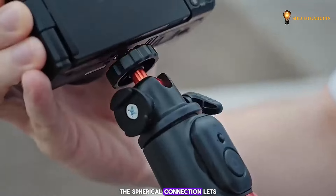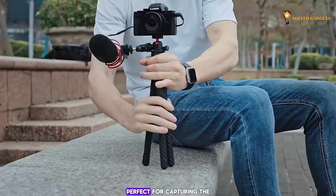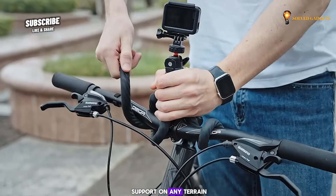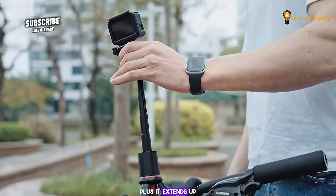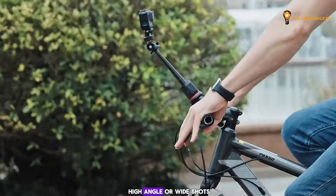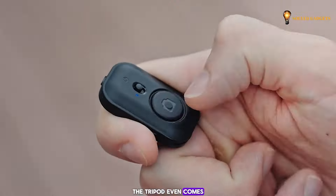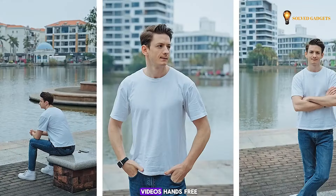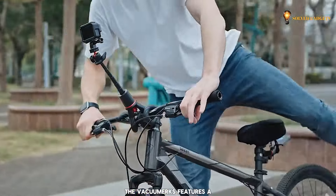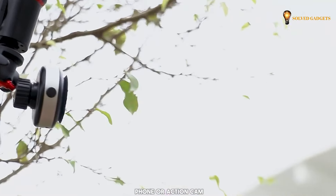Plus, the spherical connection lets you adjust for flawless 360-degree panoramic shots, perfect for capturing the whole scene. The octopus tripod contorts to provide secure support on any terrain, and it extends up to a whopping 25 inches, letting you capture unique high-angle or wide shots. The tripod even comes with a remote for capturing photos and videos hands-free.